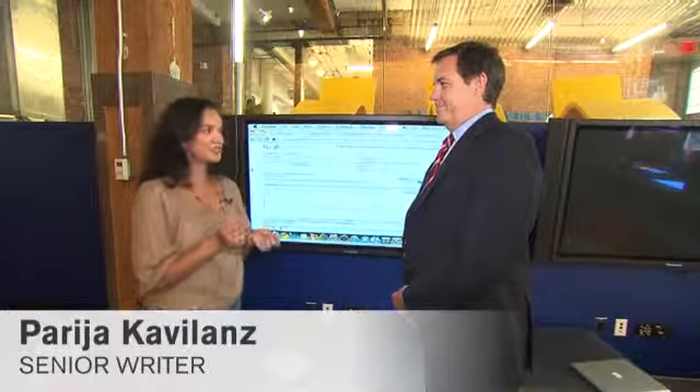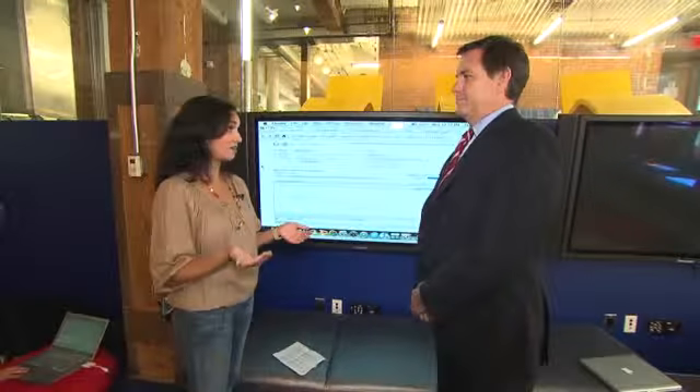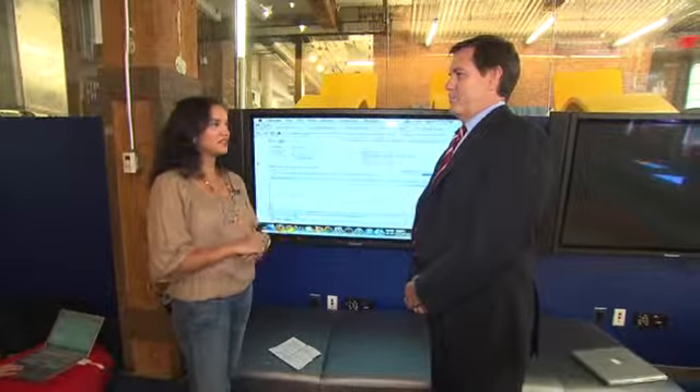I believe Google has a little secret. You guys are able to forecast what some of the hottest items could be this holiday season. Could you let us in on that secret? We do have a tool — a free tool that's been around for many years — called Google Insights for Search.